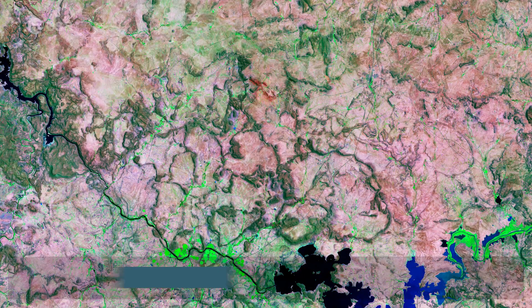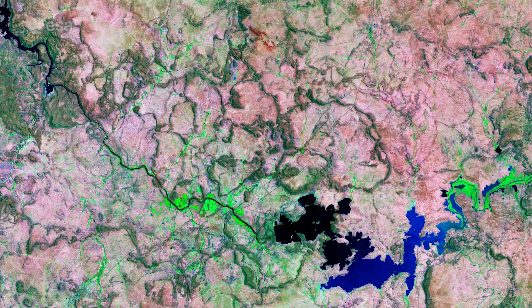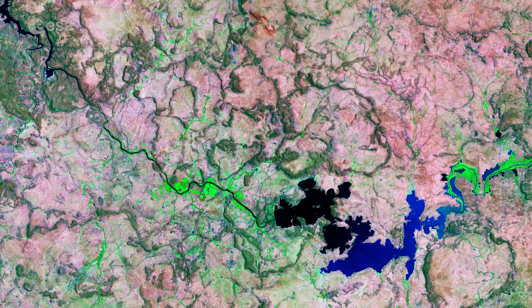Welcome back to Earth from Space. Today, Copernicus Sentinel-2 takes us over the Harib Dam, the largest dam in South Africa.